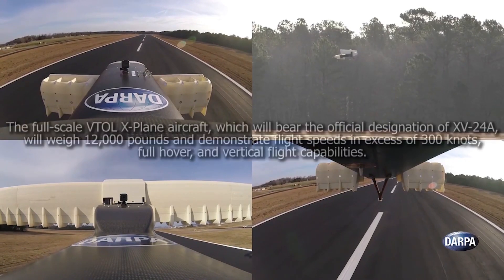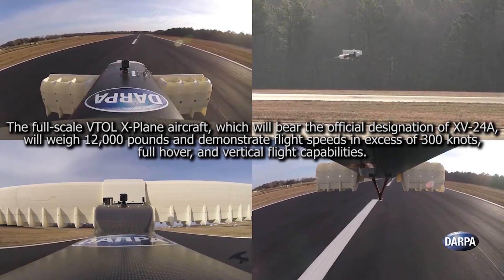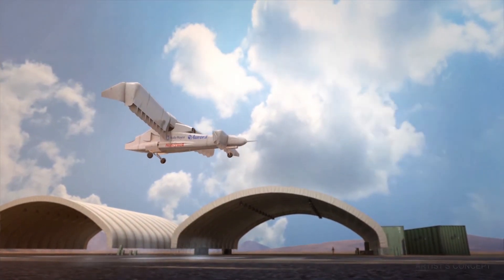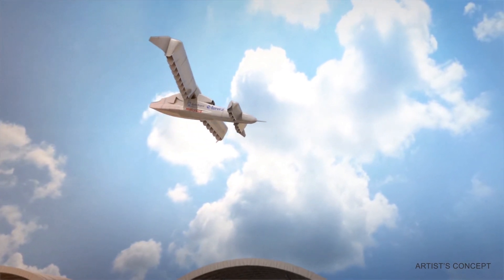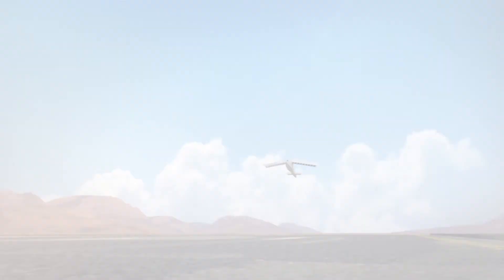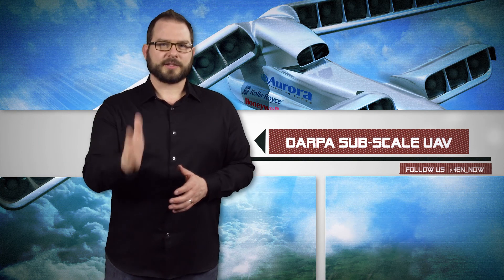The full-scale VTOL X-plane, officially called the XV-24A, will weigh 12,000 pounds — nearly four times the size of the craft in the recent test. The full-scale craft will also have to hit specific performance targets, so we can look forward to the next version that should be able to exceed 300 knots, which is about 345 miles per hour. I just want to know why everything cool now has an X in it. Anyway, next story.